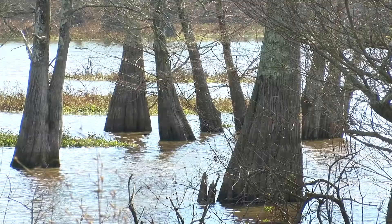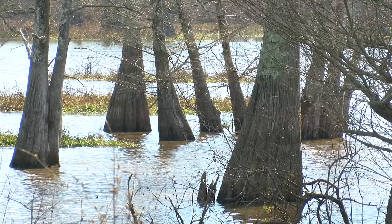Bottomland hardwoods are extremely important as wildlife habitat. We've got a high degree of diversity in bottomland hardwoods — a lot of structural diversity in terms of the different sizes and species of trees that are in bottomland hardwood forest ecosystems.